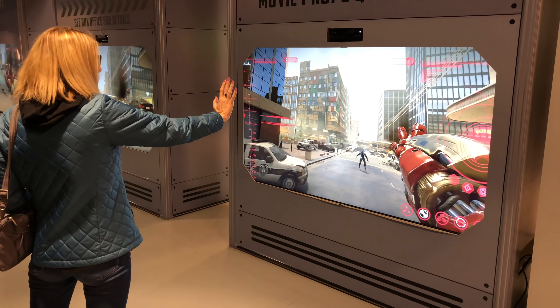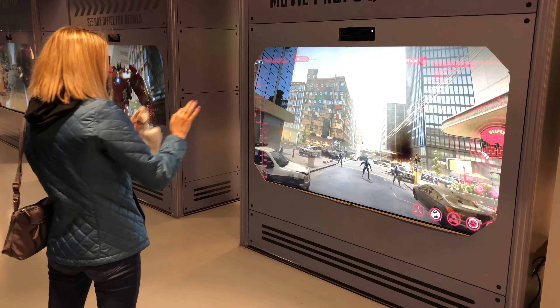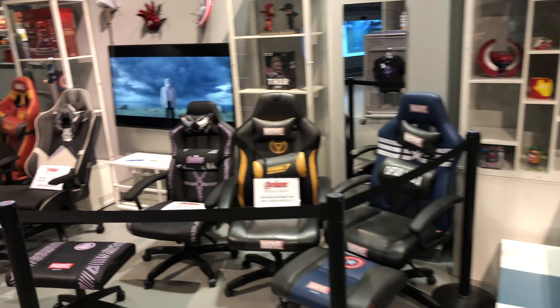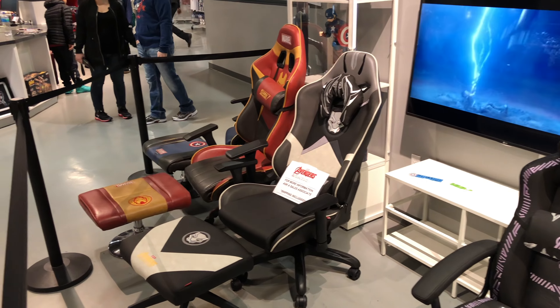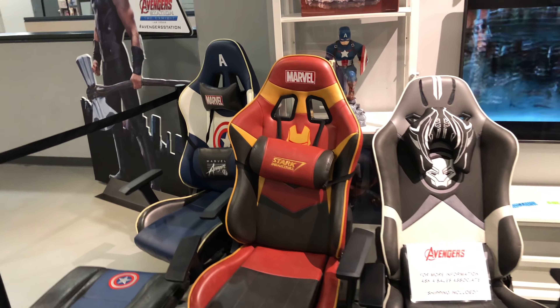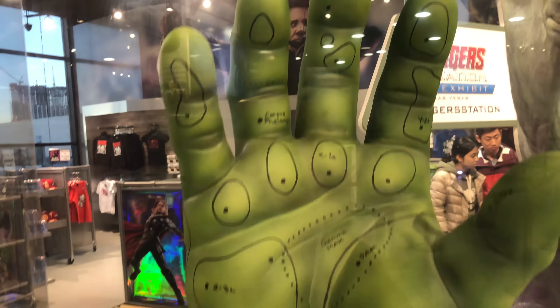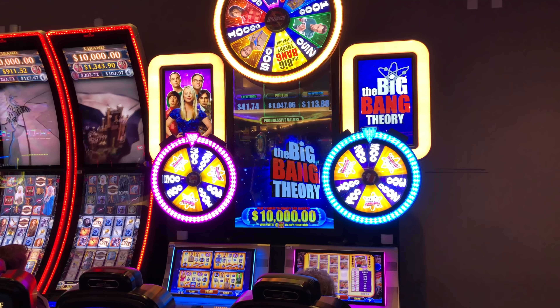Right now we're in Treasure Island Hotel and there's the Avengers Station exhibit in here. We're not going to pay to go in — we've already covered it on our website and YouTube channel. We're going to show you a little bit around the gift shop. This is a free activity where you can put on Iron Man's suit. Right now she's got on the Hulk, trying to fight somebody. Check out these chairs — might have to get a new desk chair.